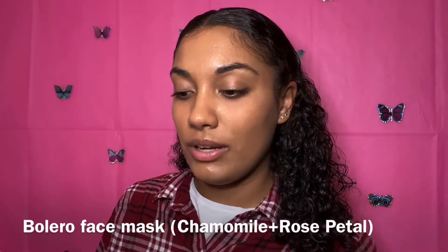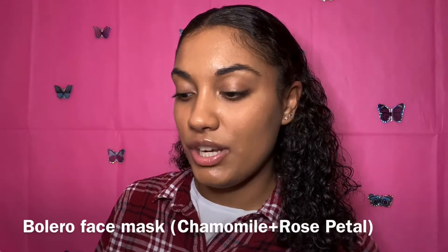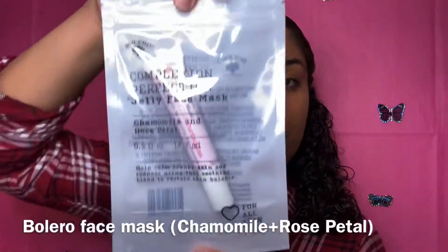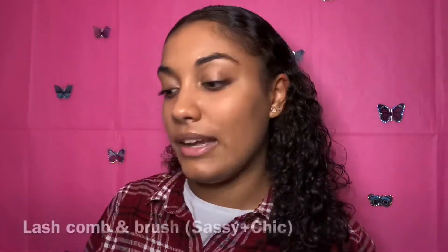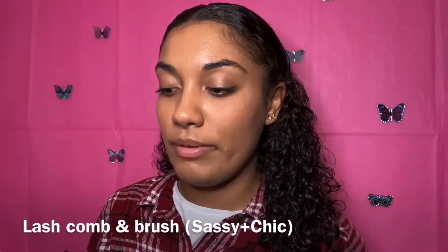Next is the Belario Complexion Perfection Jelly Face Mask. It's a face mask. The next product I have is this lash comb and brush.